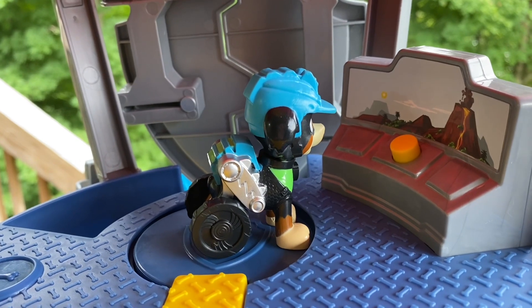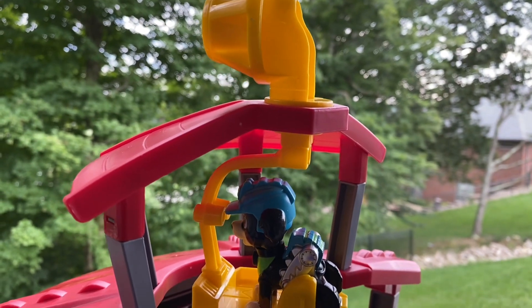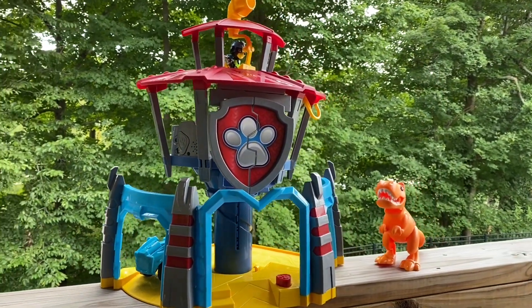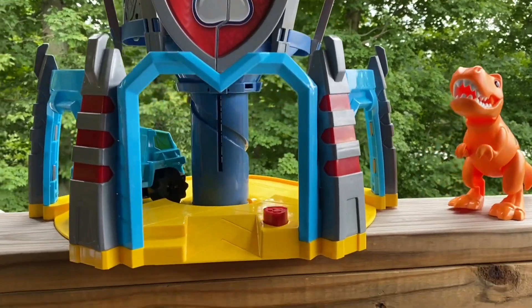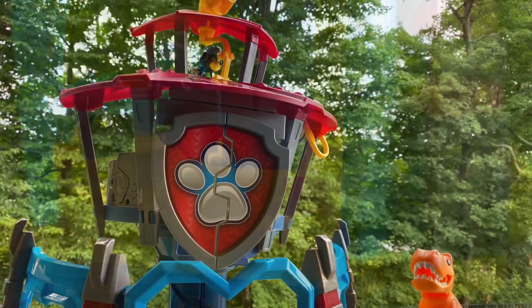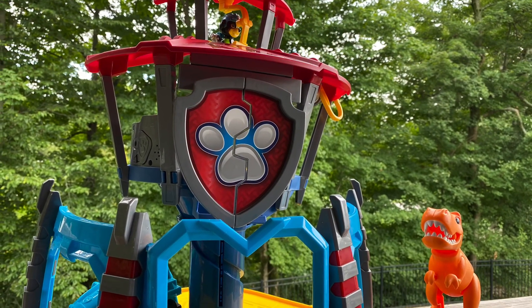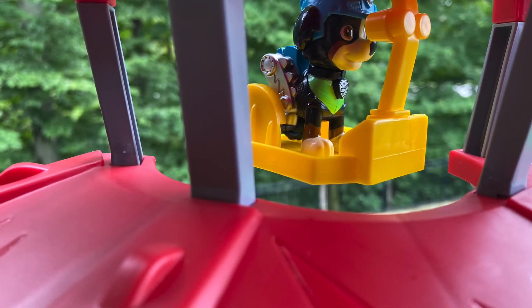Yep, there's dinosaurs out there — they think it's cool too! And look at the lookout tower. Wow, let's see what's happening out here. I wonder when all my other Paw Patrol friends will get here. I think they're gonna love it too, and there's plenty of places for them to play. This is gonna be so awesome — I can see everything from up here!